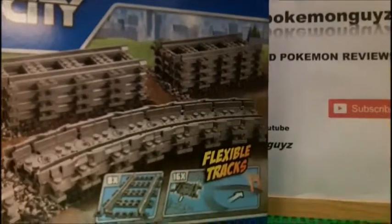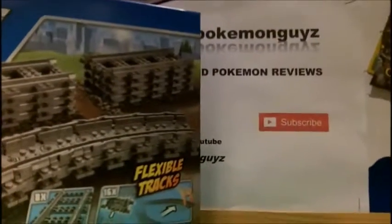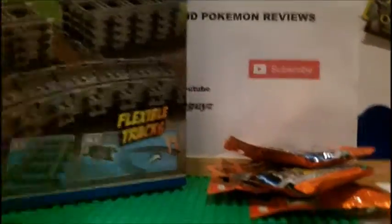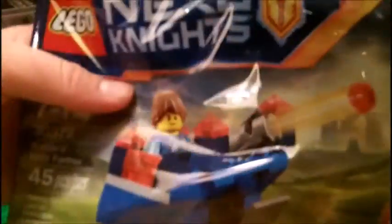We got four packages of the LEGO minifigures series 15. And the man at the LEGO store, the employee, helped us find some pretty good minifigs. So, thank you. And we got a promotional product — Robin's Mini Fortress.